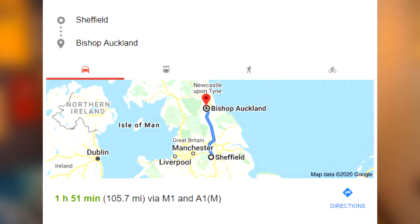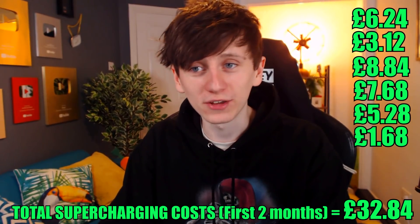I've used superchargers three times since getting the car at the beginning of December. I went to visit my parents in Bishop Auckland, about 100 miles from Sheffield — stopped at a supercharger for £6.24, charged a bit from my dad's garage, and on the way back stopped at another supercharger for £3.12. Over Christmas we travelled to Becky's parents' house in Wales, 171 miles away — we only needed to stop once, costing £8.84 on the way there and £7.68 on the way back. Then I went to my parents again at New Year: £5.28 there, £1.68 to get back. Is the car expensive to buy? Yes. Is it expensive to charge? No — it's a lot cheaper than buying petrol.